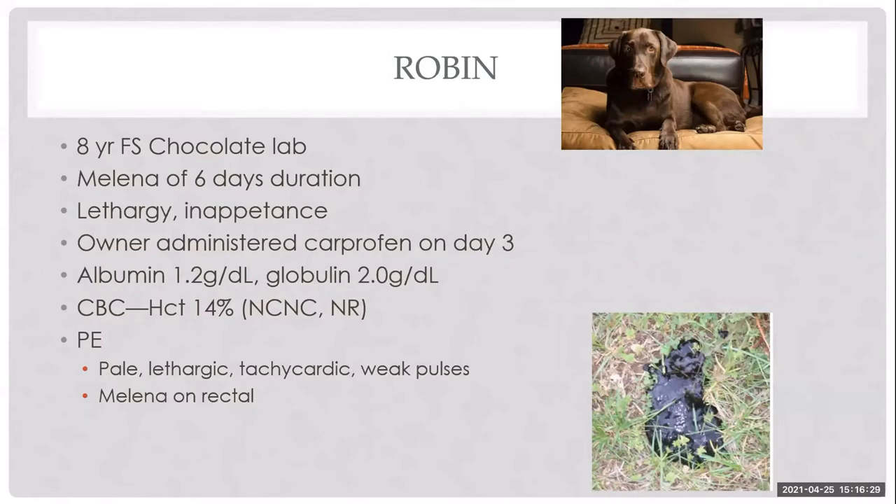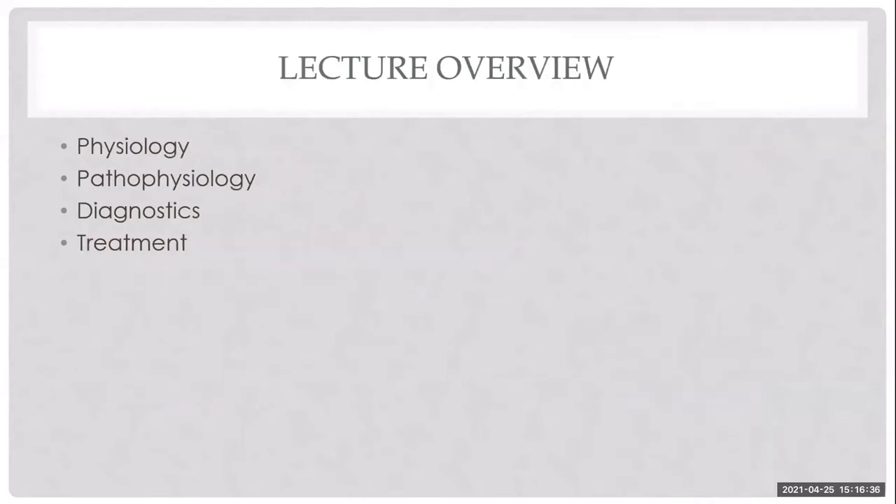On exam, Robin was pale, lethargic, weak, tachycardic, and had melena on rectal exam. Our discussion today will cover physiology, pathophysiology, diagnostics, and treatment.